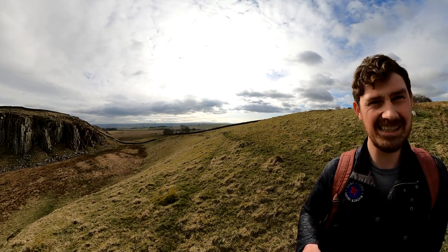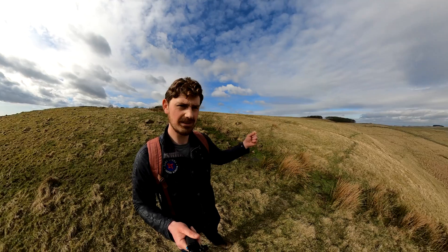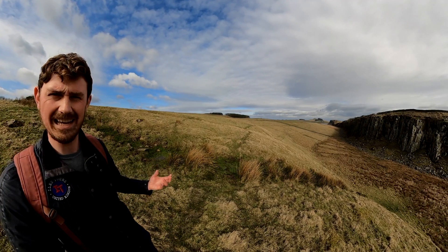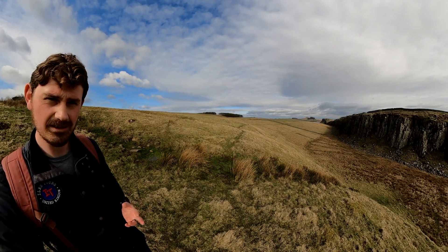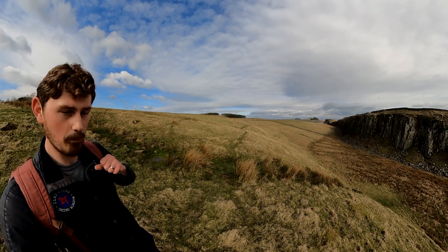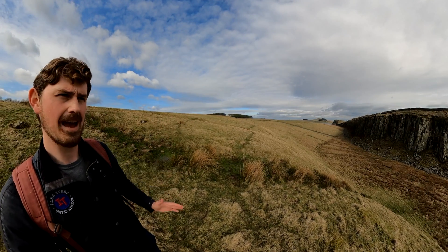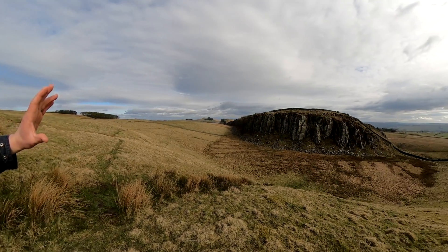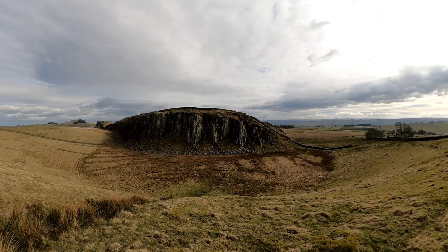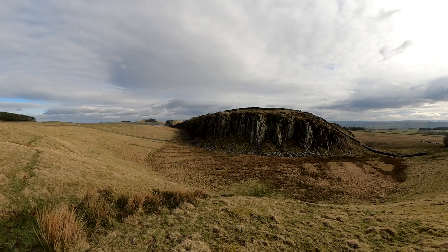Because of that, it created the landscape you see here today. As the ice retreated between 12,000 and 10,000 BC, the land was revealed — a landscape that wouldn't be unfamiliar to the Stone Age hunter-gatherers, the European farmers, and then the Celtic Britons, or ancient Britons, who migrated into this country and started living here. This landscape would have looked very much like this right through until the Romans arrived.